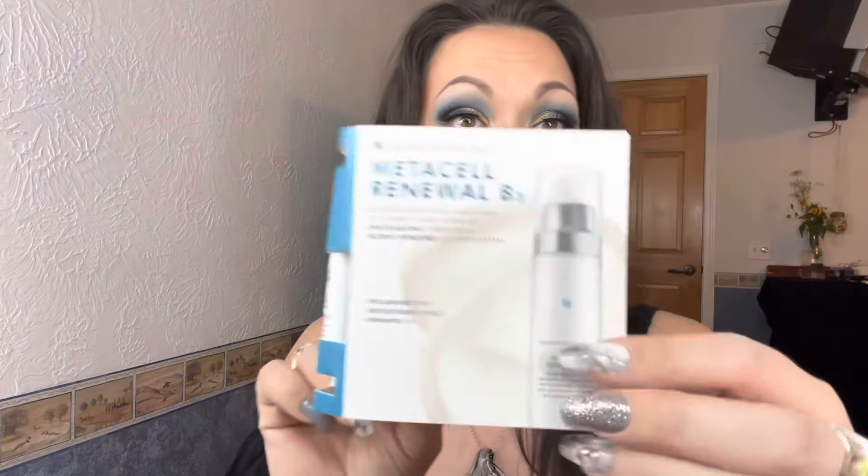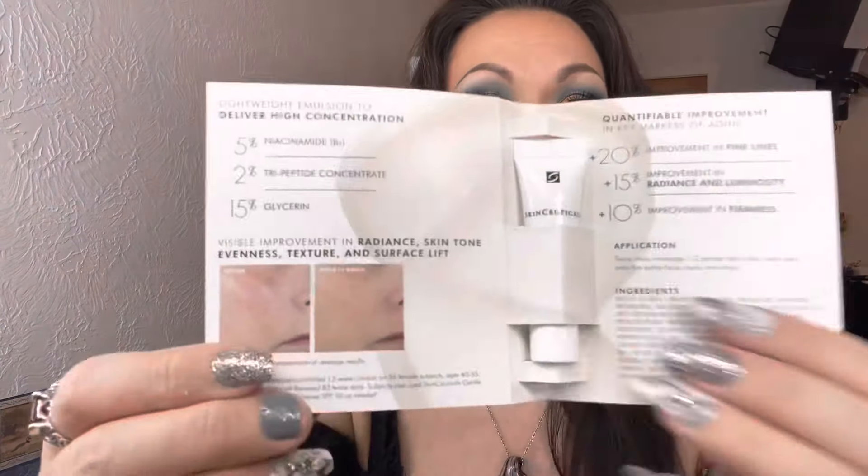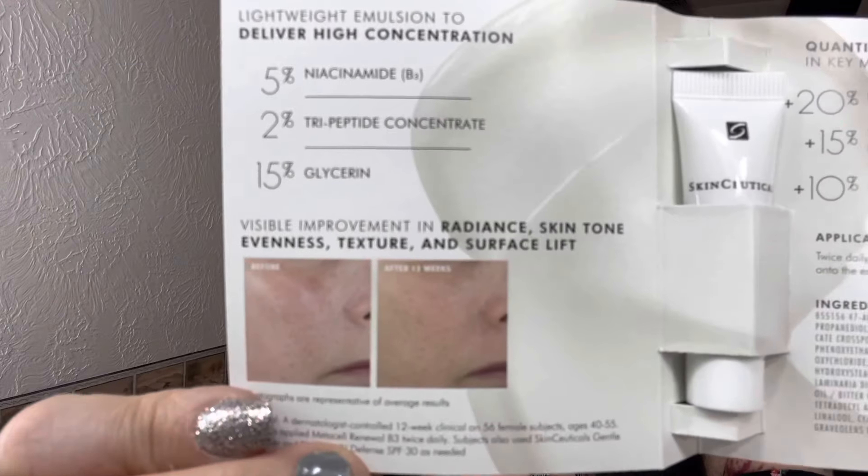Then we have SkinCeuticals — I love this brand too, they send a lot of this stuff. It's the Metacell Renewal B3, a comprehensive daily emulsion to correct early signs of photo aging through a patent-pending delivery system to re-clarify tone, re-tighten surface, and renew skin. It has 5% niacinamide, 2% tripeptide concentrate, and 15% glycerin, with claims of 20% improvement in lines, 15% improvement in radiance and luminosity, and 10% improvement in firmness.